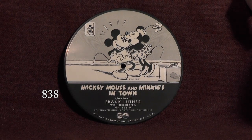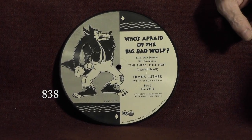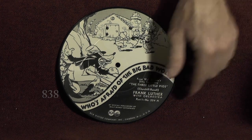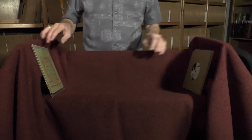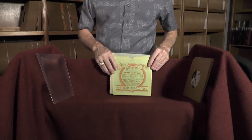Mickey Mouse and Minnie's in Town. And finally one of the three — Who's Afraid of the Big Bad Wolf. All of these recorded by Frank Luther. Very, very nice. Your Victor Picture Records series is very collectible and some of them are very rare. This set is certainly not common, and not in just any shape — as you can see, those were just really nice, hardly any lamination cracks. Three original sleeves with the record number stamped at the top. And the outer sleeve that held all of those — that is complete. That has a $2,000 minimum bid.